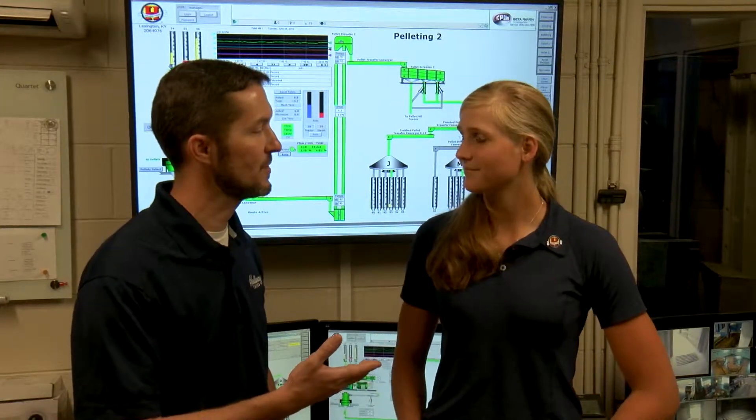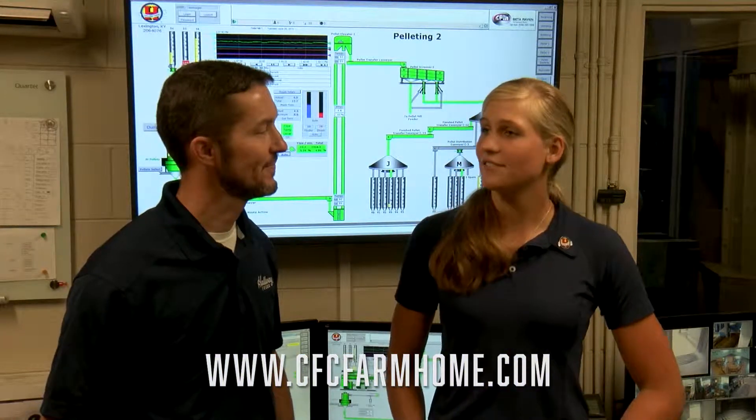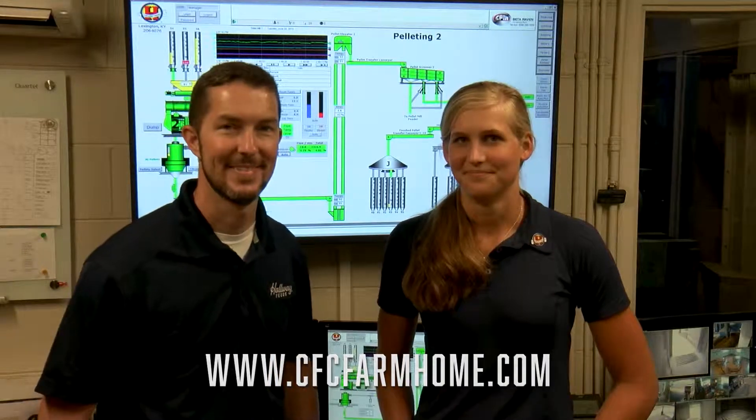Thanks for your time. Look up Hallway Feeds online at hallwayfeeds.com. And how can they find Culpepper CFC? We are located online as well as on Facebook at CFC Farm and Health. Thank you.